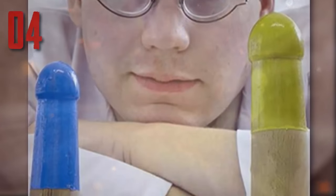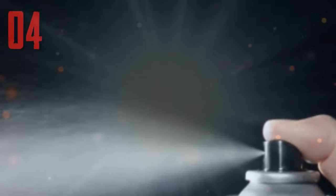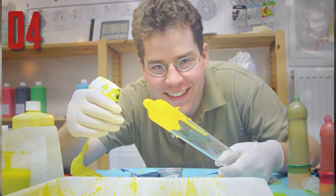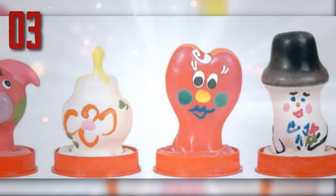Number four: spray-on condom. A German firm has developed a spray-on condom tailor-made for all sizes. The liquid condom comes in an aerosol can that you spray onto the organ in question. A few seconds later, the liquid solidifies into the familiar latex and forms a tight seal. It's still in the testing phase, so it might be a while before it hits the neighborhood drugstore.